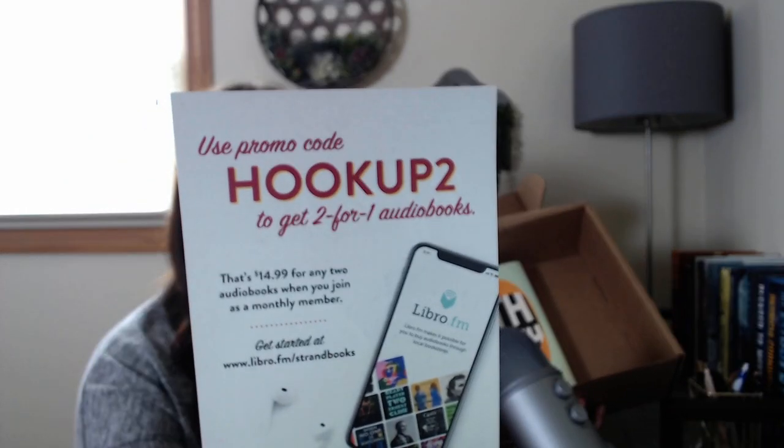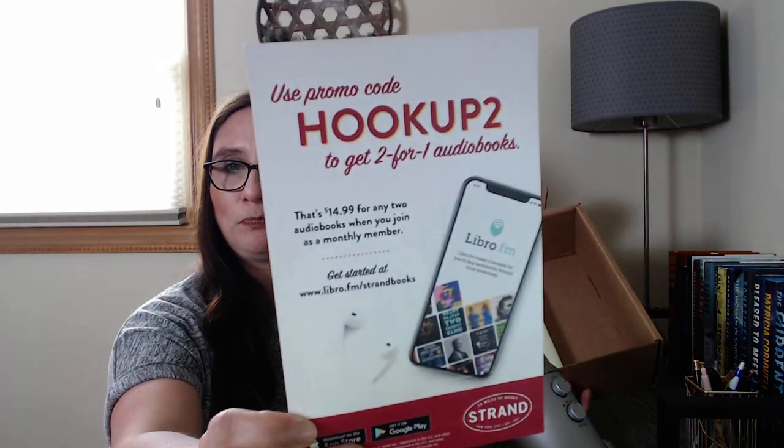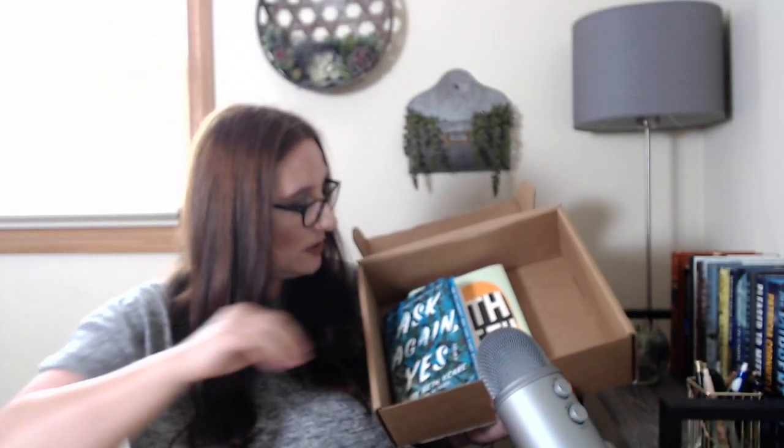The Strand is now offering audiobooks. You can use this promo code, hookup2, to get two for one — that's $14.99 for any two audiobooks when you join as a monthly member, through their Libro account, for those that are interested.